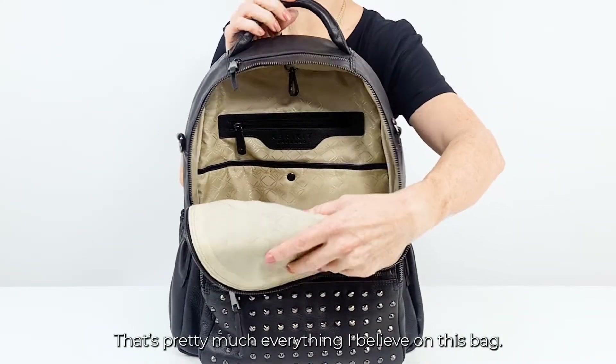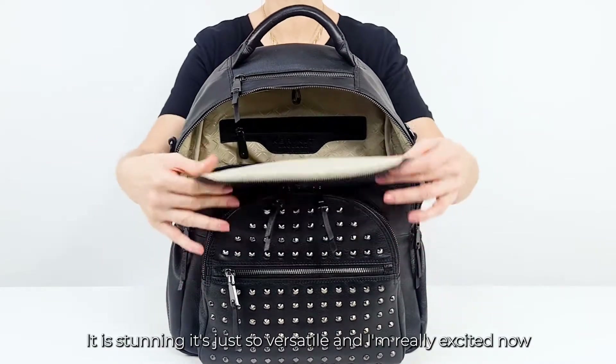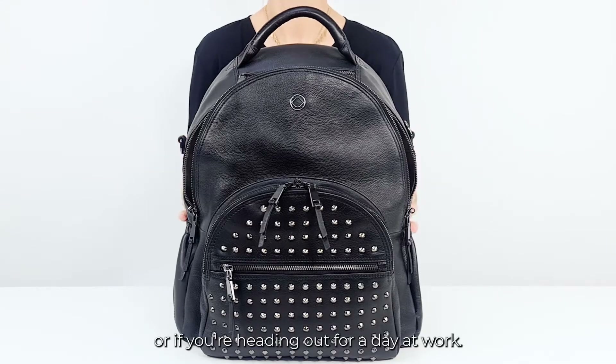That's pretty much everything on this bag and it is stunning — it's just so versatile. I'm really excited now to show you this bag packed up in different ways, whether you're out for a daily baby or heading out for a day at work.